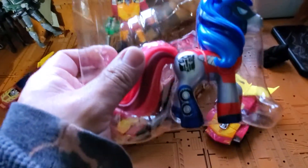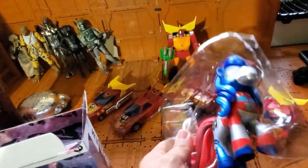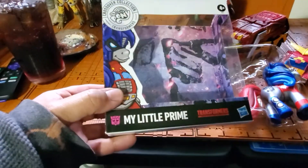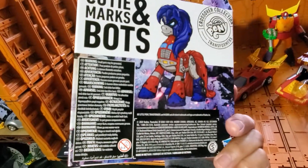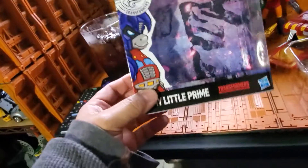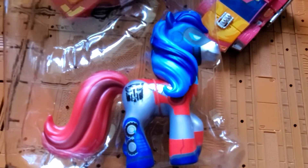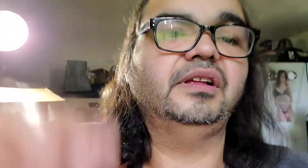This is a pretty badass little figure. I love the spray-painted-on detail — it looks pretty cool. Look at that face, it's got an Optimus Prime vibe. My Little Prime is the name of the figure. I don't know that it's canonical, but it's a really cool little crossover figure.